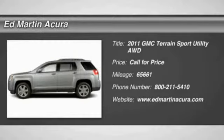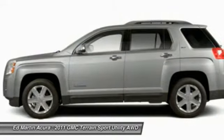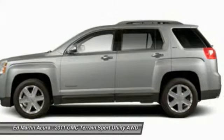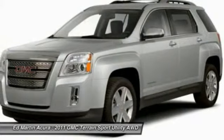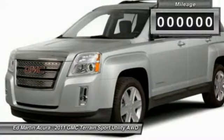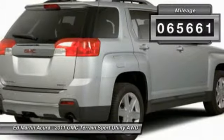The 2011 Terrain. The GMC Terrain combines the benefits of a crossover with the style and functionality of an SUV. Terrain offers uncompromised capability, a balanced stance, and a commanding view of the road, letting occupants enjoy a confident driving experience. An EPA estimated 32 highway MPG is not bad either. This vehicle has less than 70,000 miles.